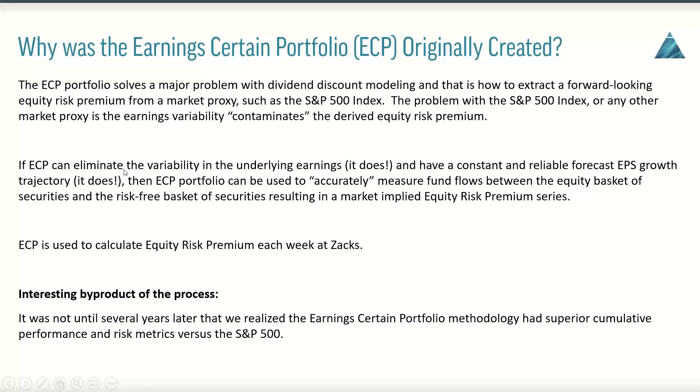If the Earning Certain Portfolio can eliminate the variability in the underlying earnings — and it actually does — we actually have a constant and reliable forecast EPS growth trajectory. The ECP portfolio can then be used to accurately measure fund flows between the equity basket of securities and the risk-free basket of securities, resulting in a real market-implied equity risk premium series. As a matter of fact, the ECP is used to calculate equity risk premium each week at Zacks.